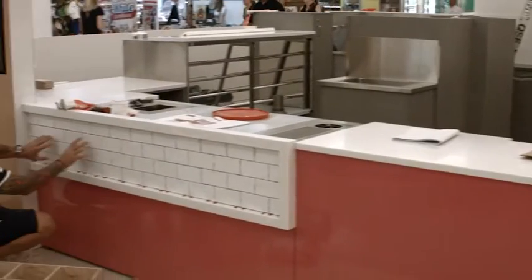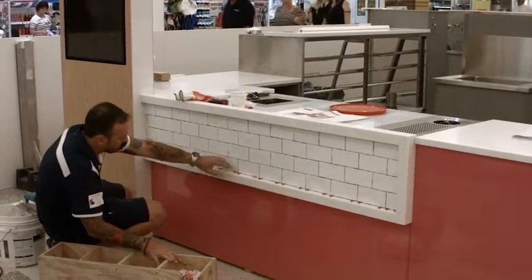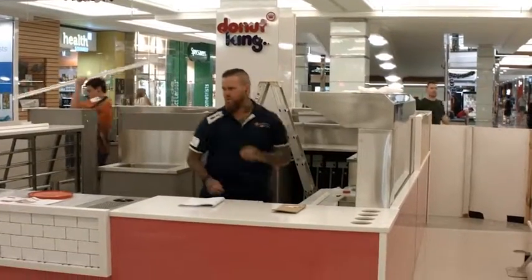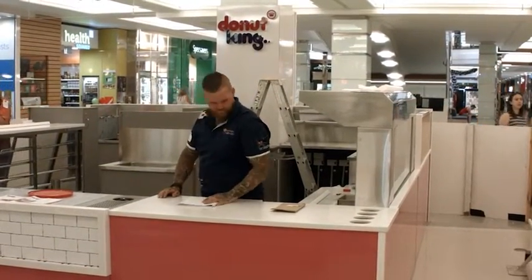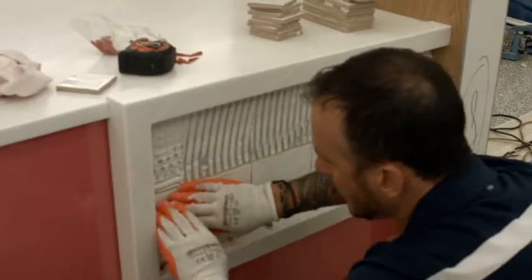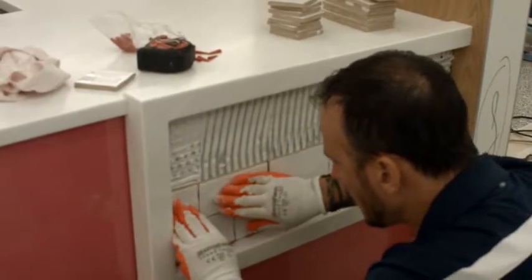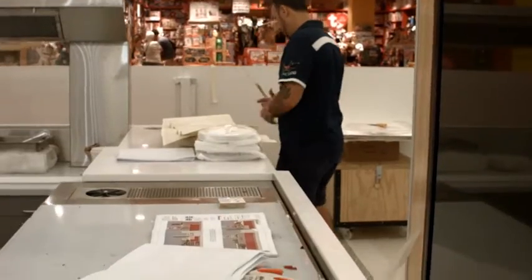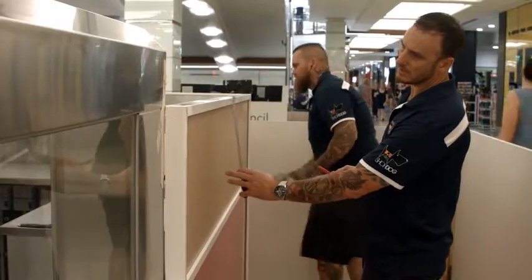We're midway through the build phase of the Indooroopilly shop. As you can see from previously, everything that was built on our showroom floor has now been replicated on site at the shopping centre. We have around two days to finish off prior to handover. Being that it's a busy shopping centre in the middle of Christmas trade, we build the shop in our factory and then replicate that on site to cut down our exposure to the Christmas trade or any trade.